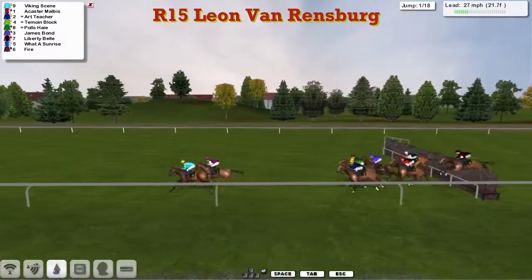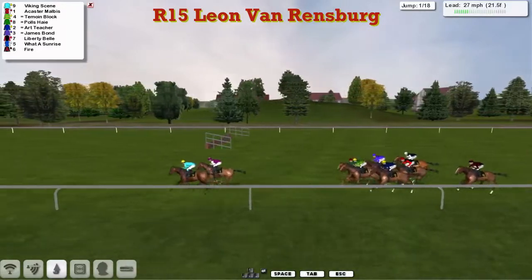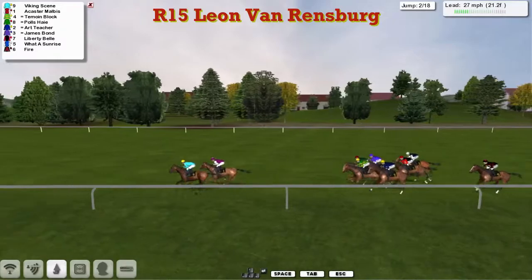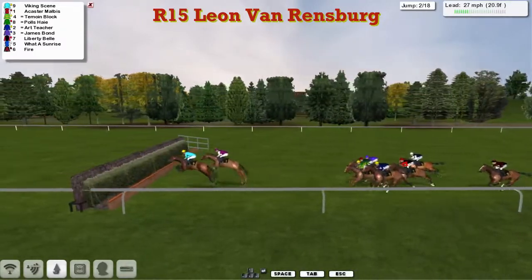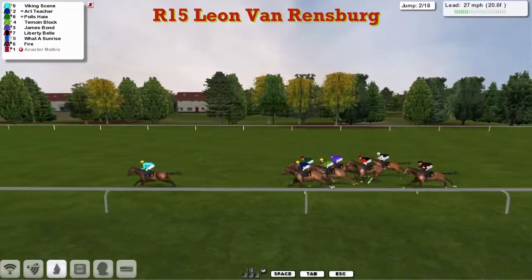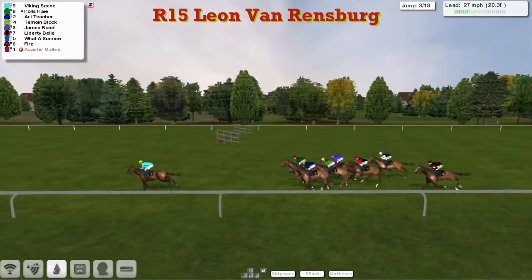Leaders are over it. A poor jump there by Art Teacher — Leon van Rendsburg took a dive at it, but he's still on his feet. Viking Scene and Acaster Malibis get to the first ditch together. Oh, and we've lost Acaster Malibis — gone at the first ditch. Unlucky, Mr. Thompson. There's one down, just eight left.